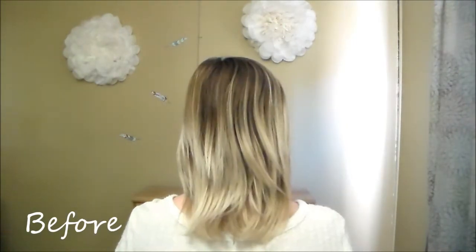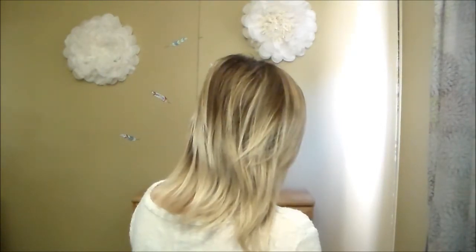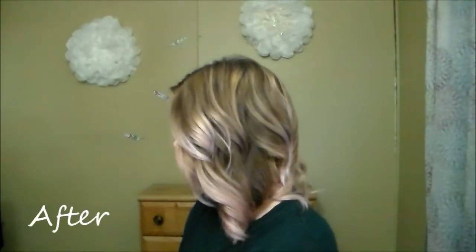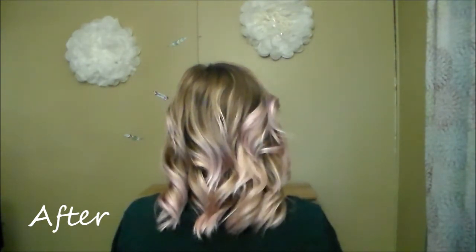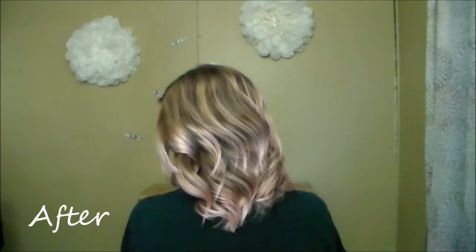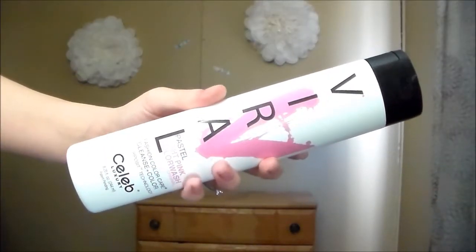Celeb Luxury does cater to a ton of different levels and tones of hair. You can see in my before that I have a solid light blonde on my ends and it gradually gets darker as it goes up. In my after, you can see the darker color was not really affected, and right where I had my light blonde ends you can definitely see that the color deposited there.